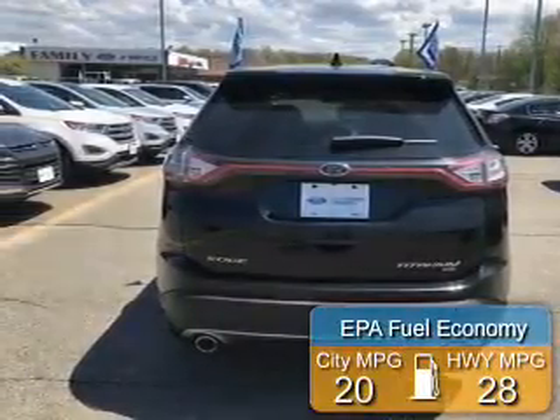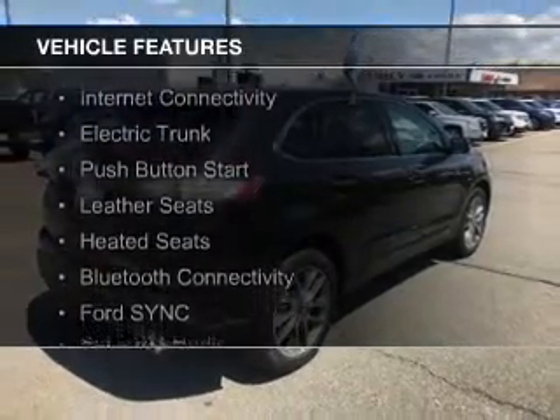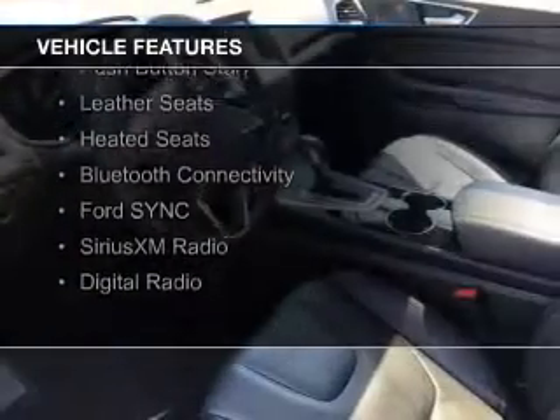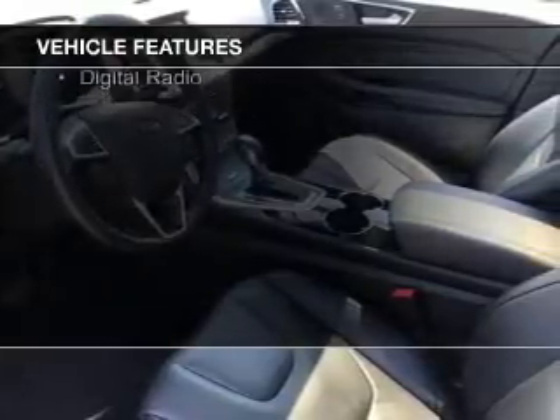The features include a turbocharger, electric trunk, push-button start, leather seats, heated seats, Bluetooth connectivity, Sirius XM Satellite Radio, and digital radio.